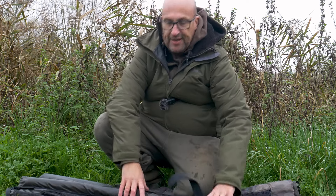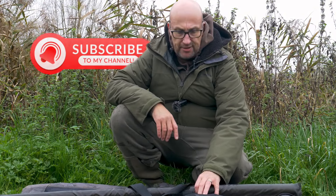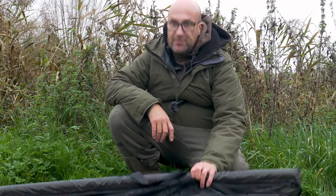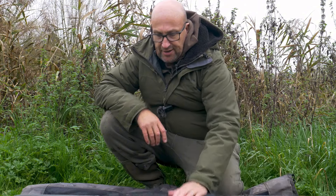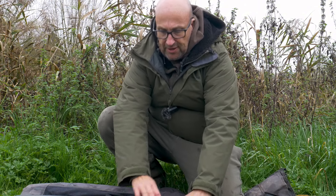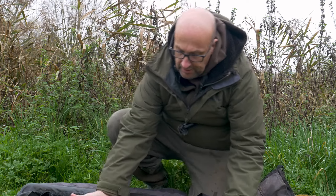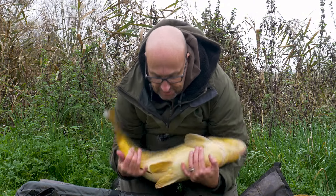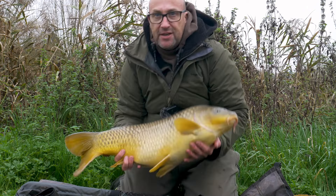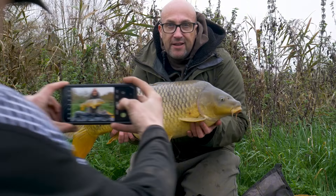Very, very happy. It's no monster, but it's a fish — it's on the right-hand rod down into the bay. I was just sitting there, eyes drooping, feeling a bit tired after getting up early this morning. Just a few bleeps and then off it went. Nice and tight, nice scrap down the margin. And it's this 18lb common. They're all welcome at this time of the year — doesn't matter what size they are. There it is: 18lb Watergate common. Happy days.